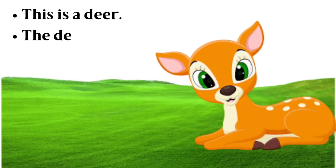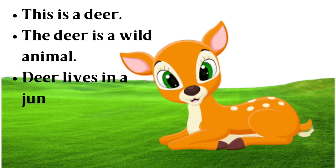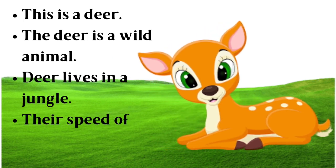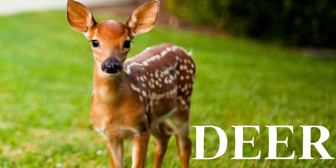This is a deer. The deer is a wild animal. Deer lives in a jungle. Their speed of running is very high. D-E-E-R, deer.